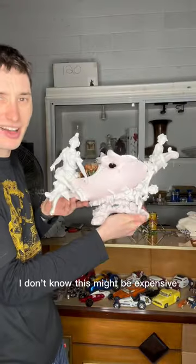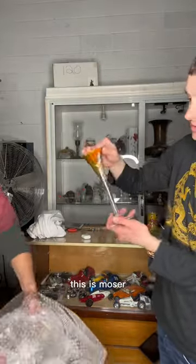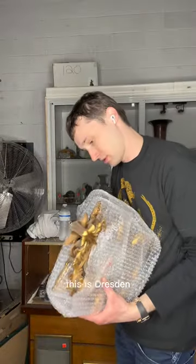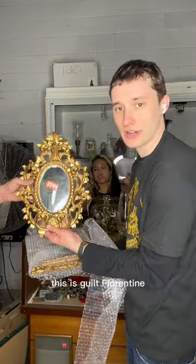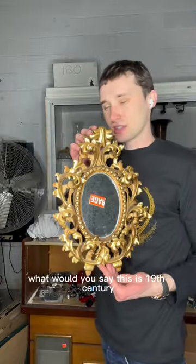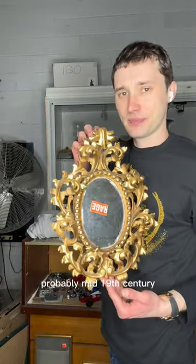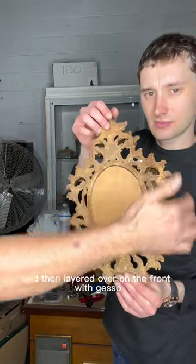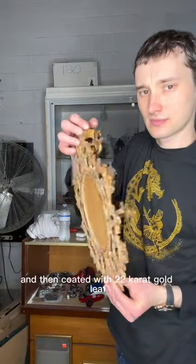Live unboxing — I don't know, this might be expensive. This is Moser — or we're going to go with Steuben until we know better. But this is Dresden, this is gilt Florentine. What would you say? 19th century — oh yeah, for sure, probably mid-19th century. All carved out of one piece of wood, then layered over on the front with gesso, and then coated with 22-karat gold leaf.